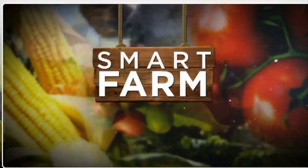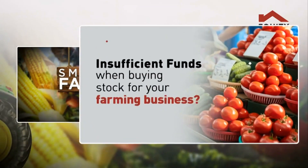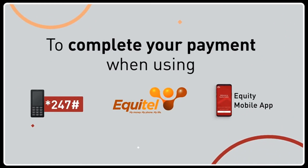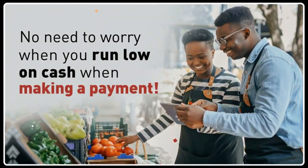Smart Farm, brought to you by Equity. Insufficient funds when buying stock for your farming business? Endeleza your farming business by accepting the top-up prompt to complete your payment when using Star 247 hash, Equitel, or Equity mobile app. No need to worry when running low on cash when making payment for your farming business.